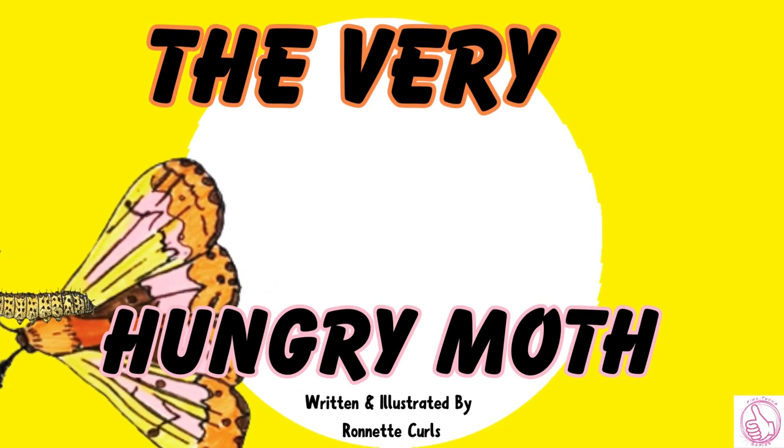The Very Hungry Moth, written and illustrated by Ronette Curls.